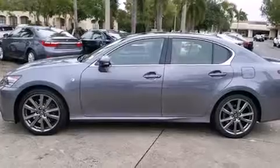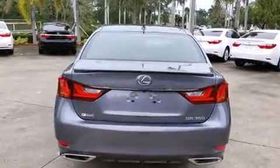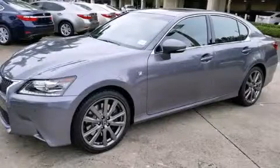Side curtain airbags, air conditioning with automatic climate control, traction control, an anti-lock braking system, and a sunroof that lets you fill the cabin with fresh air at the push of a button. Contact us today to arrange your test drive.